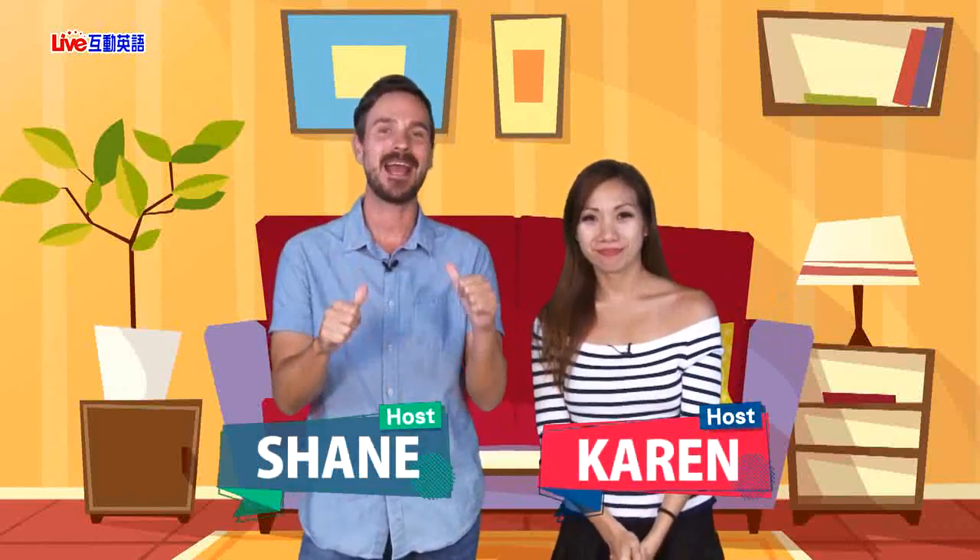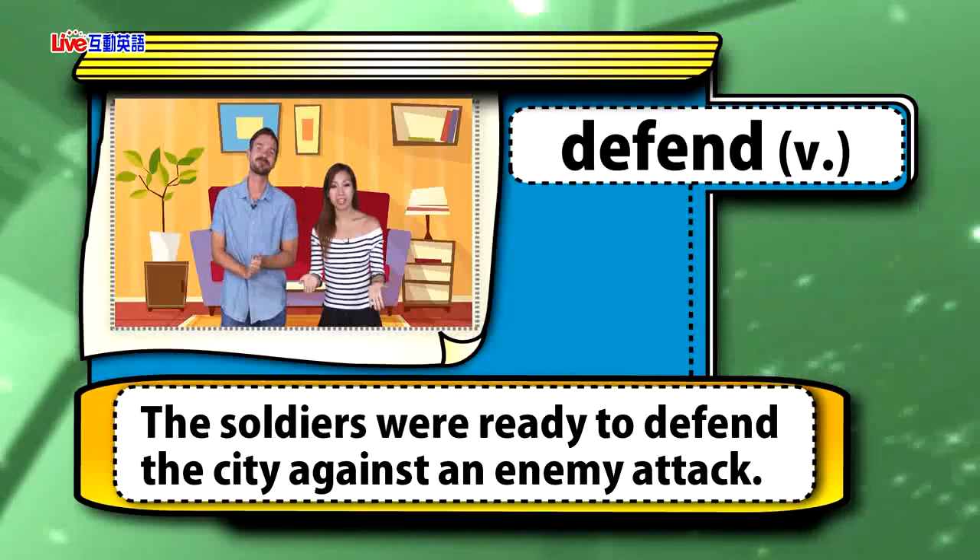Hello everyone, this is Karen. Welcome back everybody. I am Shane. Today we're looking at part two of Electronic Tongues and Acquired Taste, and the vocabulary words are: defend, advertise, consumer, distinguish, and spiciness.